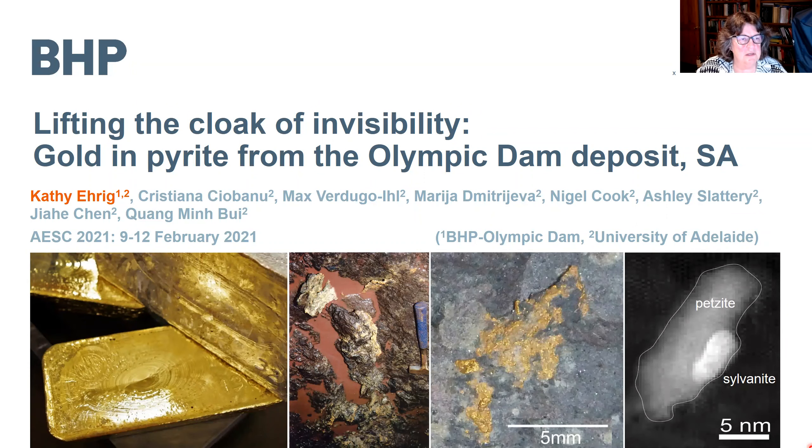Today, my name is Kathy Erig, and I'm going to show you how invisible gold occurs in pyrite from the Olympic Dam deposit. Even though I'm presenting, my co-authors are listed here, and I'd like to acknowledge that they've done most of the work that I'm presenting here today.